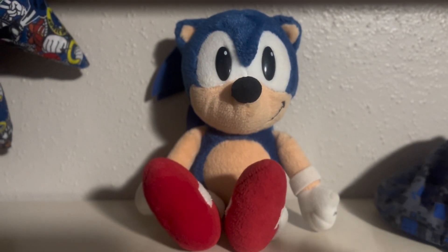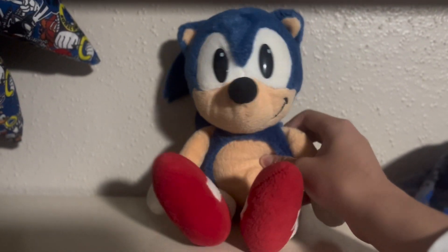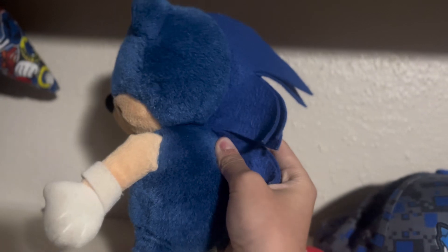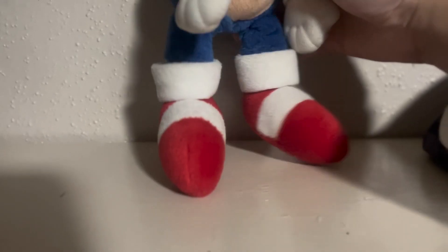Let's start with Sonic. This plush is based off the American design used in the 90s. Along with Tails, it has flat head and back spikes — I guess it was supposed to go with the mohawk design, but instead it looks kind of weird. It also has little nubs for ears, small hands, and big feet.